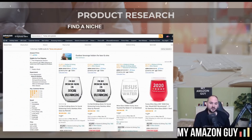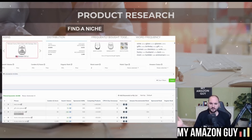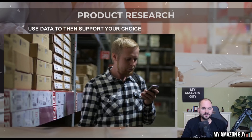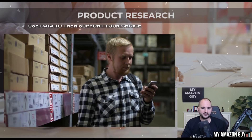Second, find a niche — primarily an underserved niche. It's easier to be the only seller of something versus being the best among many sellers of something. Then use the data to support your choice. If you've found that niche, see what's going on in that particular category, you know a lot about it, and the data supports you — that's when you go and execute it.